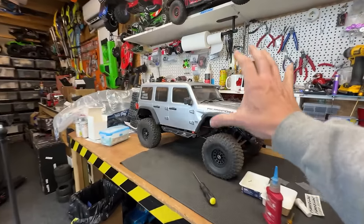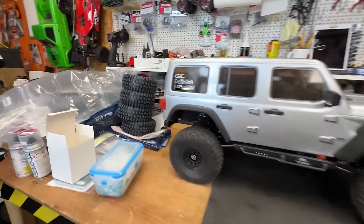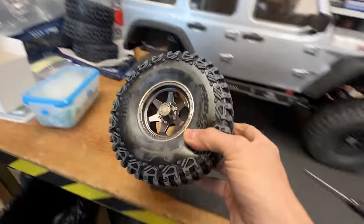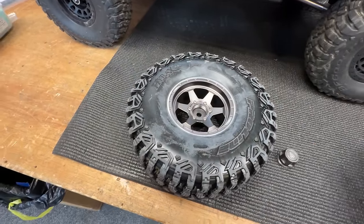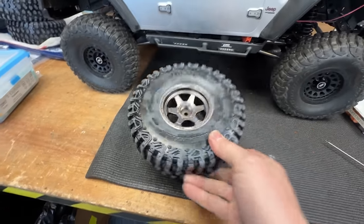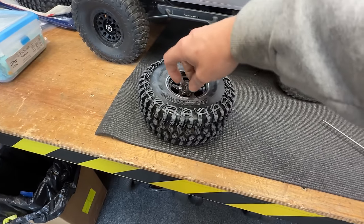In here I'm just doing some work on my Axial SCX-26. I've got these alloy wheels here — these are trill alloys. I don't know if you run it with the centre caps on or off. What do you reckon? Give me a comment down below. I think it looks better with the centre cap off, but I suppose that keeps all the dirt out of it.